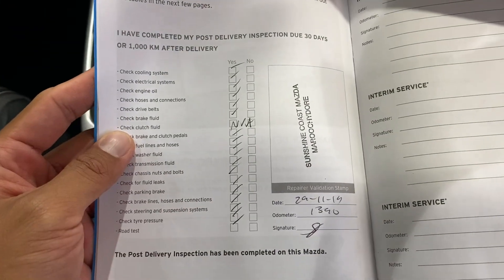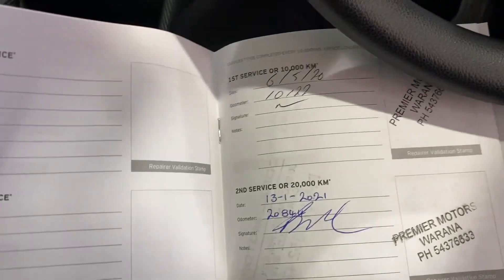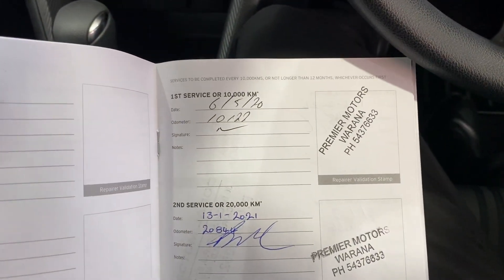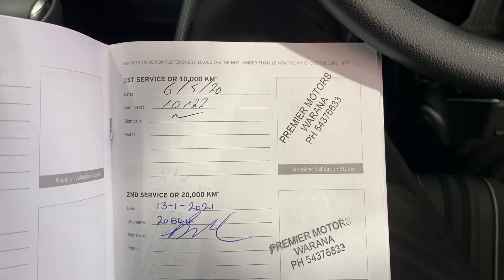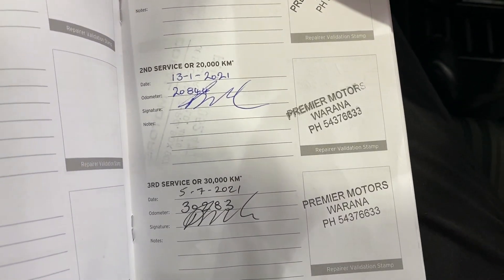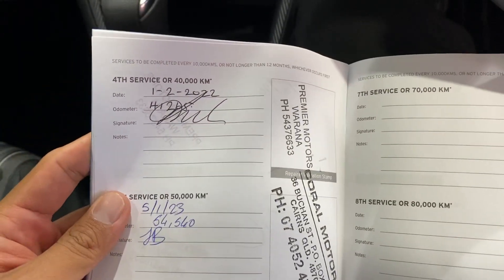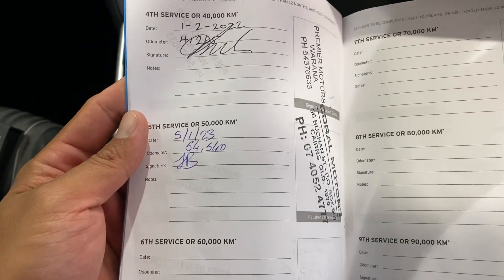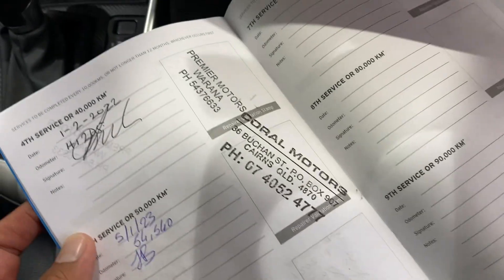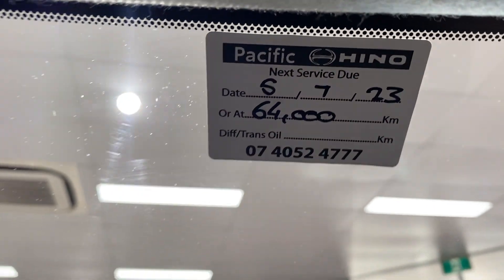Your first complimentary service was done at Sunshine Coast Mazda. Then your first service was done at 10,000 Ks at Premier Motors. 20,000 was done, 30,000 was done, 40,000 was done, and 50,000 was done by Coral Motors — which is part of Toyota here in Cairns. So full service history. The next one isn't due until 64,000 Ks there on the clock.